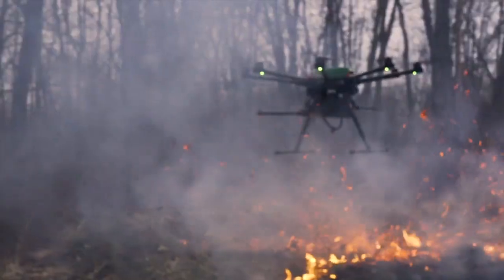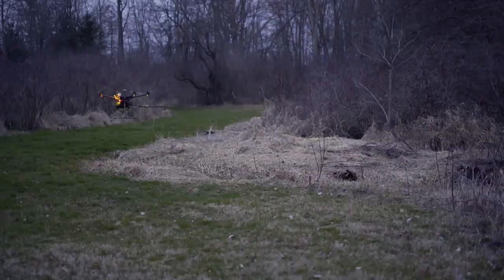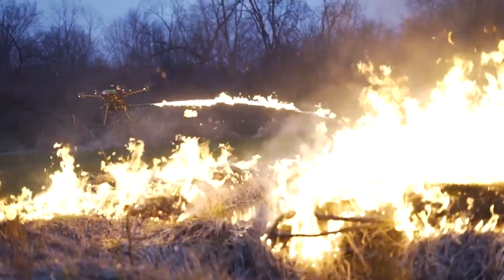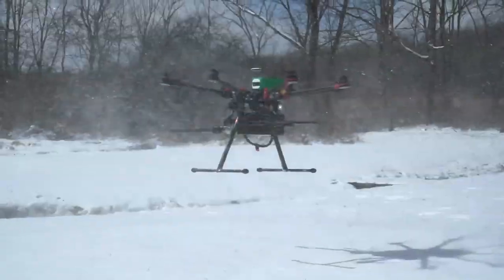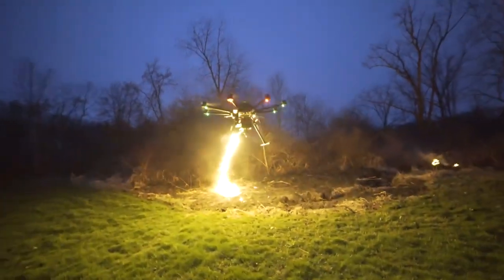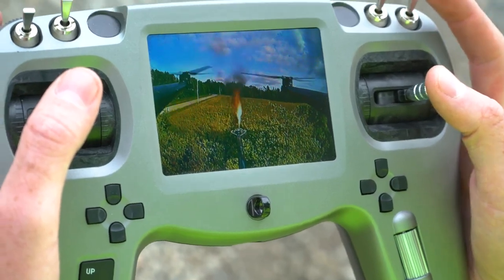I'm just going to say these words: flamethrower drone. You do not want to be on its bad side. It's a drone that spits fire. It can shoot up to 25 feet away. If you make it shoot nonstop fire, you'd have flames flying out for a minute and a half. It's also built to survive the coolest and hottest conditions, allowing it to handle any weather. This thing is operated by a remote that shows camera feed, so you can see exactly where your drone is going.